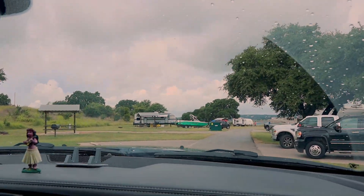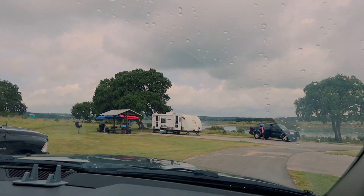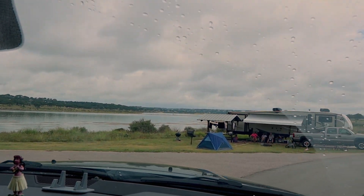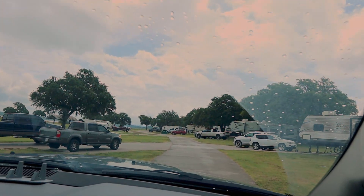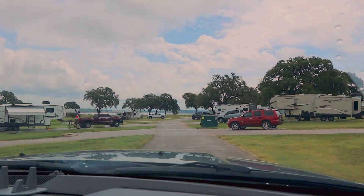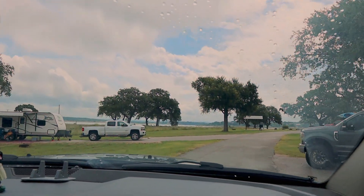Here we are leaving the RV park. As you can see, lots of people brought their boats out for the weekend. I would say these two sites are the best in the whole park because they're pretty far away from other people and they have trees — a lot of the other RV sites don't have trees next to them. If you're coming to Cranes Mill with multiple families, you may want to get one RV in the front and one in the back — it's easier than walking all the way around the campsites, and they don't have any buddy sites at Cranes Mill.